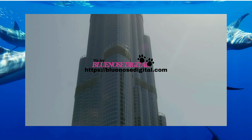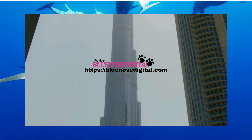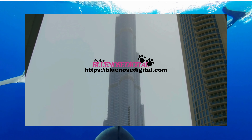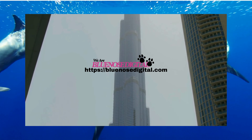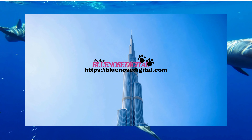This incredible structure houses a staggering 164 floors. It's like a vertical city that houses residences, a hotel, offices, and even a mall. It's a testament to the ingenuity and ambition of human engineering.